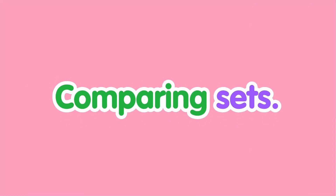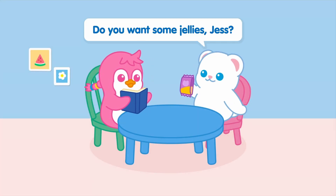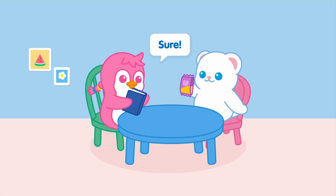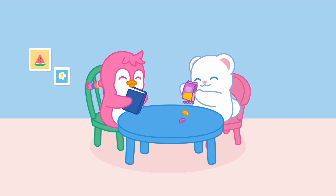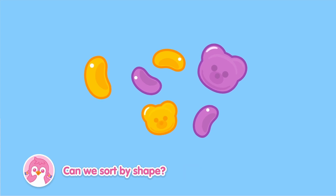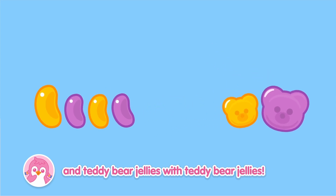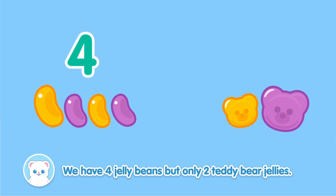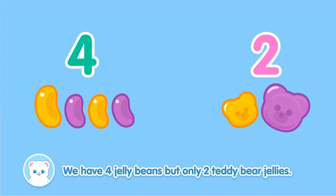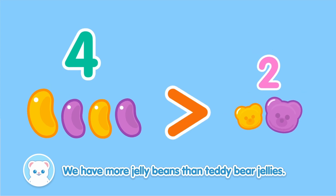Comparing sets! Do you want some jellies, Jess? Sure! How can we share so it's fair? Can we sort by shape? Jelly beans with jelly beans! And teddy bear jellies with teddy bear jellies! We have four jelly beans, but only two teddy bear jellies! We have more jelly beans than teddy bear jellies!